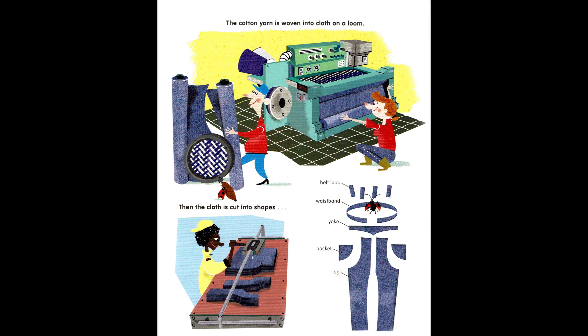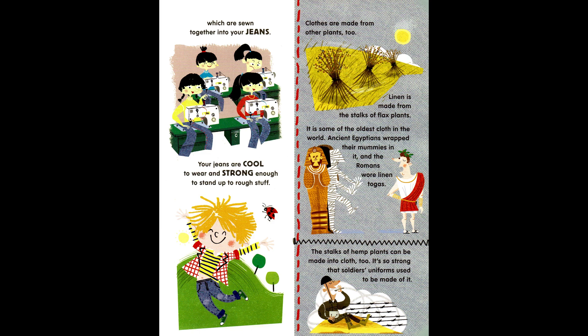The cotton yarn is woven into cloth on a loom. Then the cloth is cut into shapes — belt loop, waistband, yoke, pocket, leg — which are sewn together into your jeans. Your jeans are cool to wear and strong enough to stand up to rough stuff.